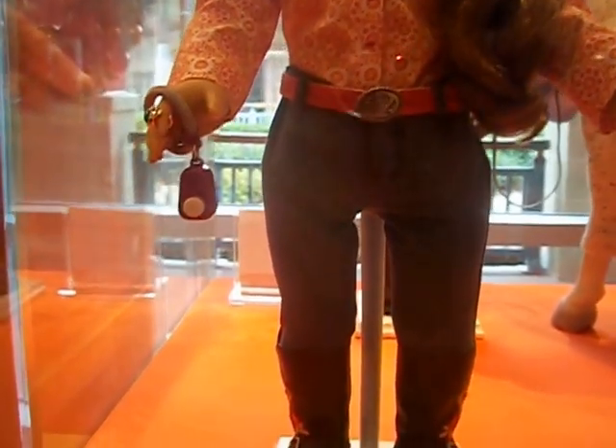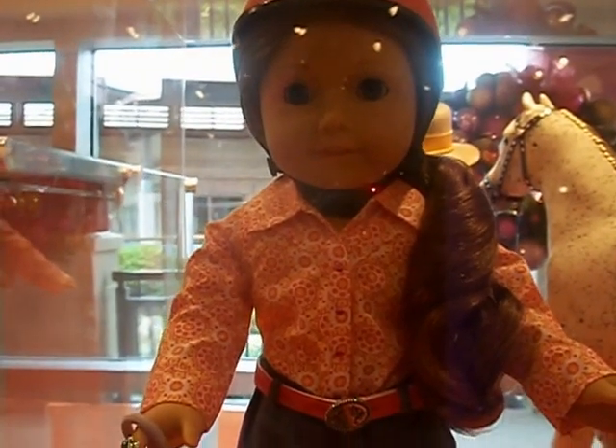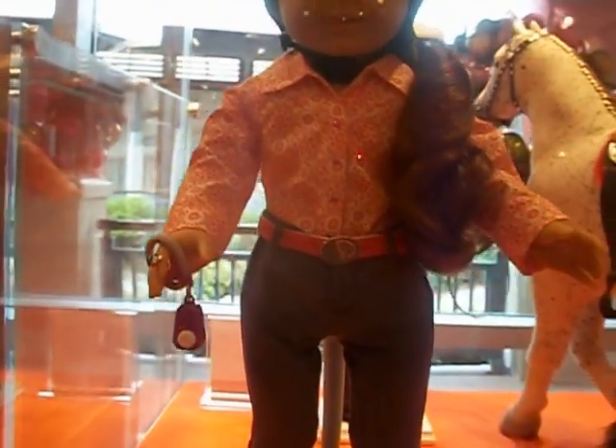And then over here is her horse riding outfit. What do they call it? The parade outfit — parade hat and helmet. And then they have her saddle.